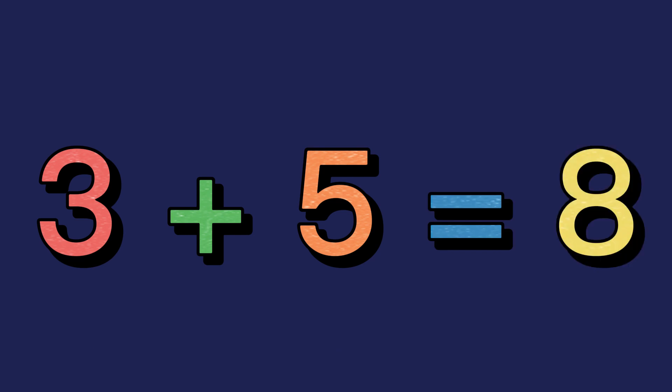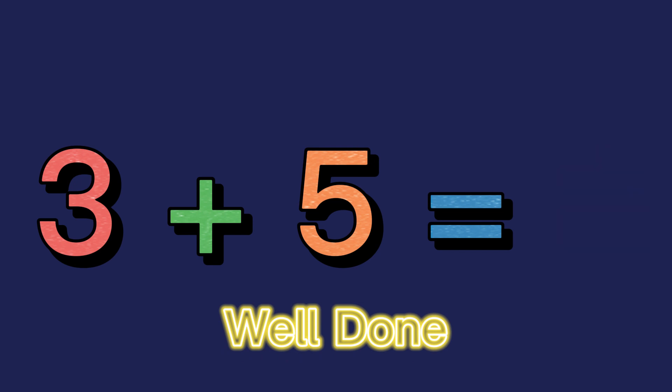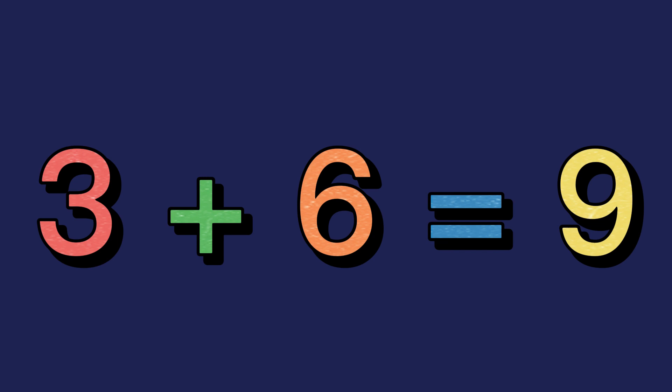3 plus 5 equals 8. Well done! 3 plus 6 equals 9. Well done!